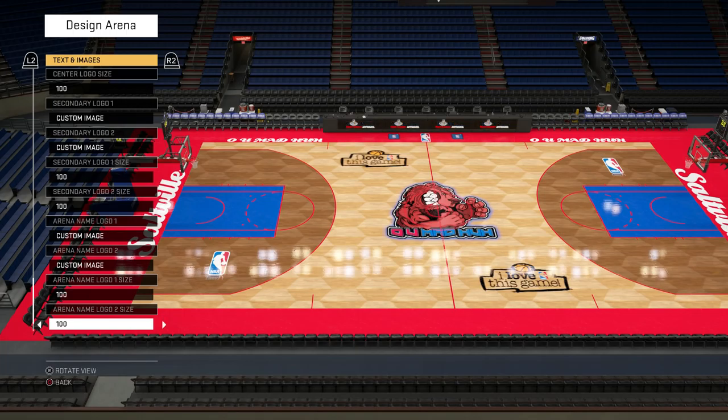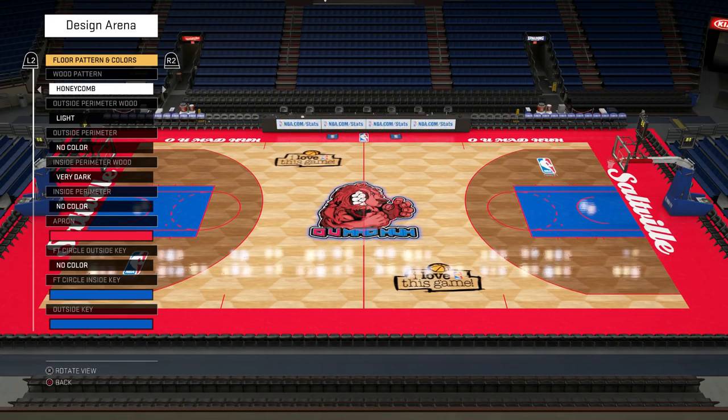The center court logo is our custom logo. The secondary logos and arena name logos are standard logos from the community shop. We'll probably get custom images done — Taste of Chaos is definitely working on those, I just gotta hit him up.